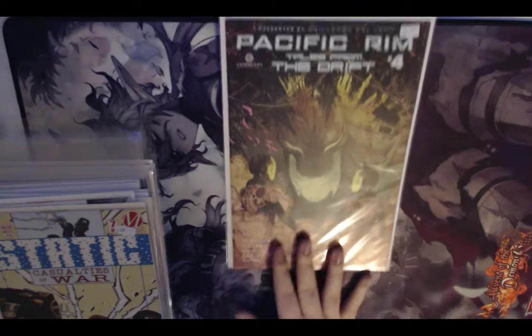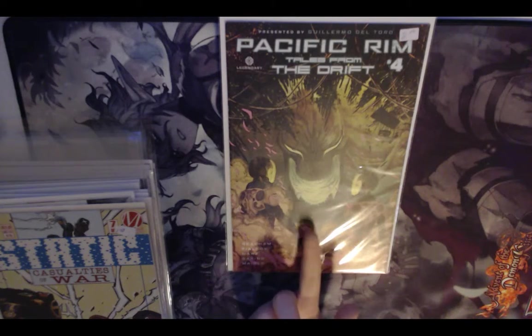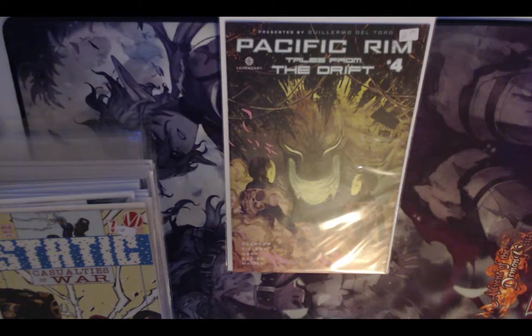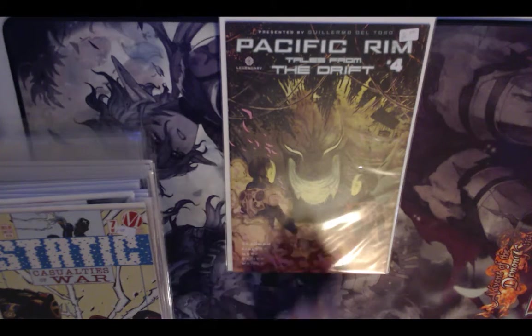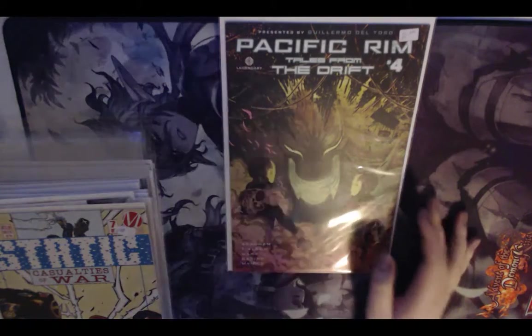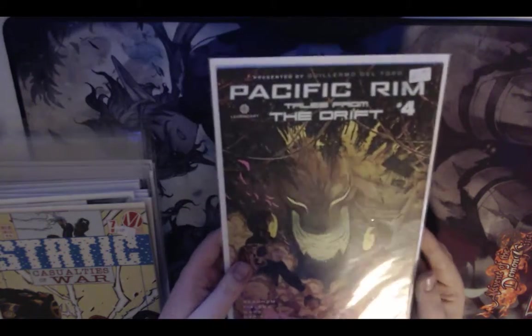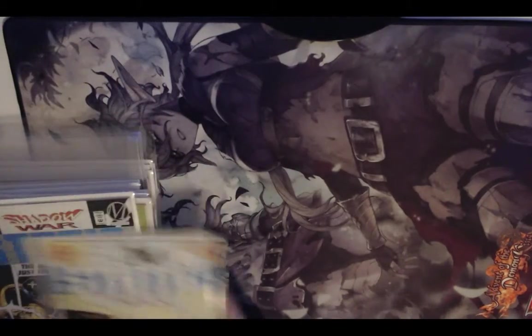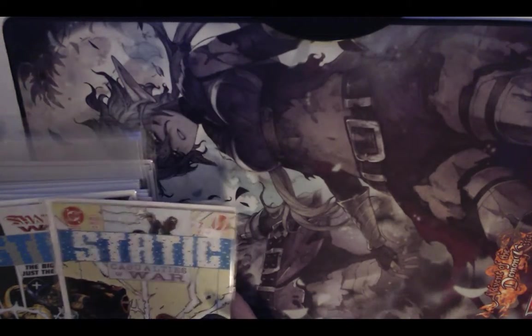I've got Pacific Rim: Tales from the Drift number four. I really like the art on this, and I've wanted to check out the Pacific Rim comics for a while. It's a four-issue set so it's not a huge investment — I can just find the first three. The color was really striking so I pulled it out.